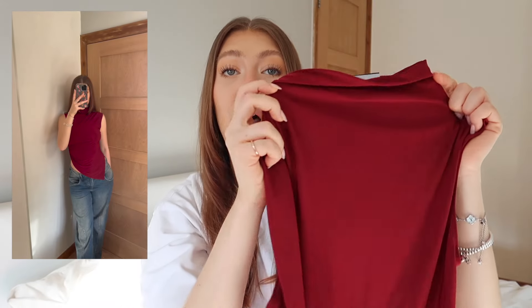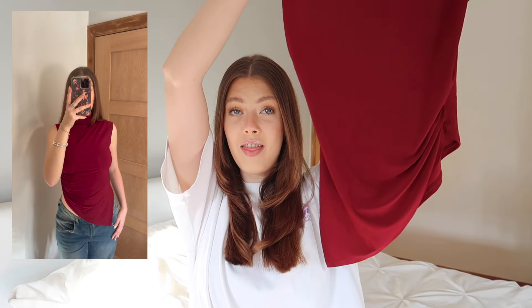Let's start off with a color that is very in at the minute — definitely was big around Christmas time. It's this high neck top with a gathered asymmetric hem in a gorgeous red wine color. I saw this color all over my social media; so many people were picking up items in this deep red wine shade. This top is so flattering.